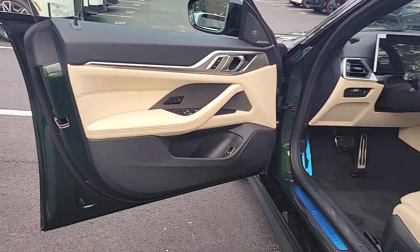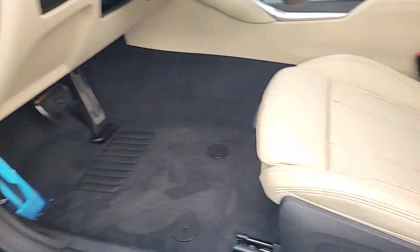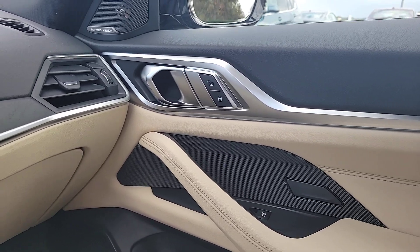Keyless start, power passenger seat — bold performance blends with refined elegance to create this exquisite i4. See for yourself when you take it out for a test drive. Our professional staff looks forward to giving you excellent service.